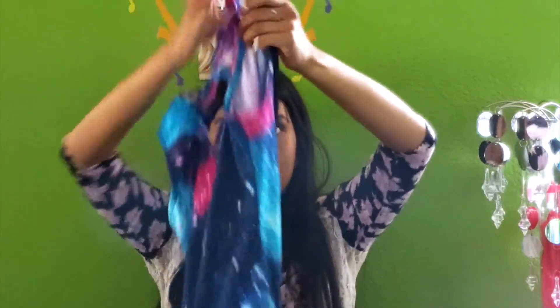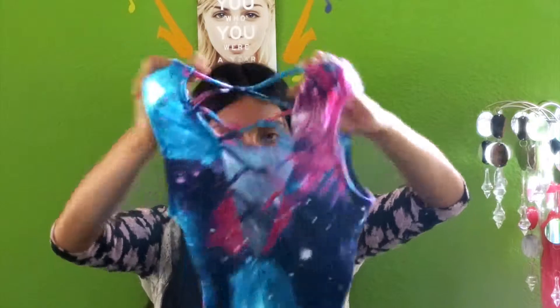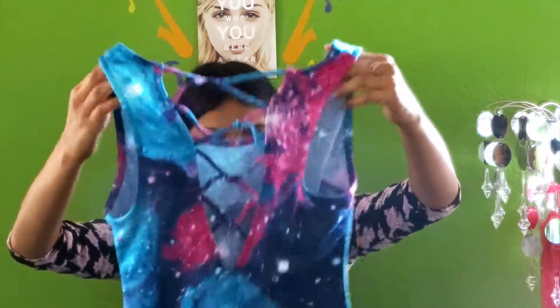The next store I went to was Nordstrom. The first thing that I got is just this galaxy dress — it just looks like this. In the back it just has this braided detailing. The next thing I got is this lace crop top — it's just gray, really plain.